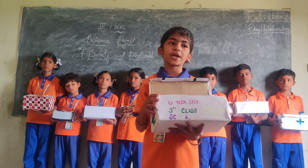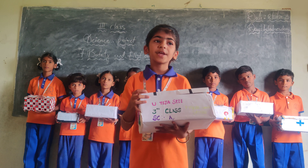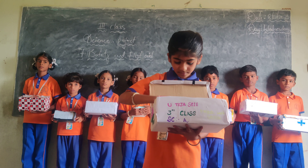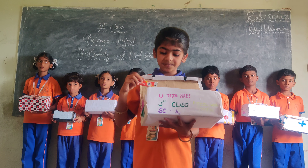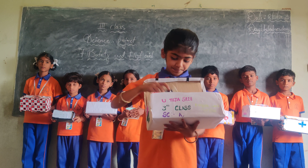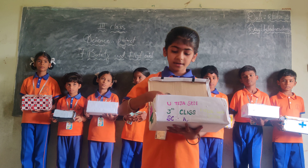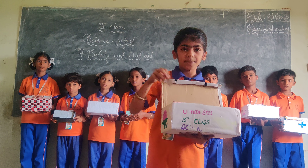A first aid box contains equipment needed to give immediate medical help in an emergency. It includes ointment, syrup, bandage, scissors, tape, cotton, and tablets. Thank you.